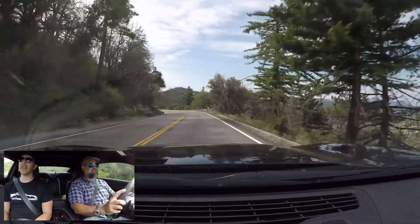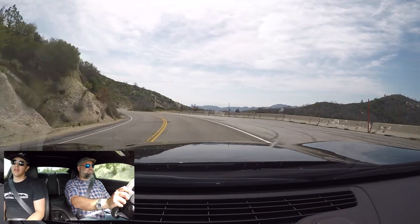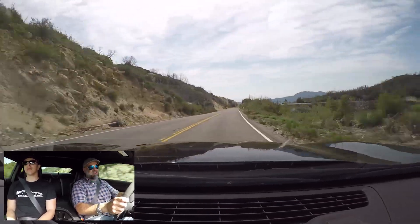Plus installation. Of course. So it's right on par with the ProCharger kit. You're probably looking at seven grand installed and tuned. It's a lot of money, but it's quite a bit of horsepower.